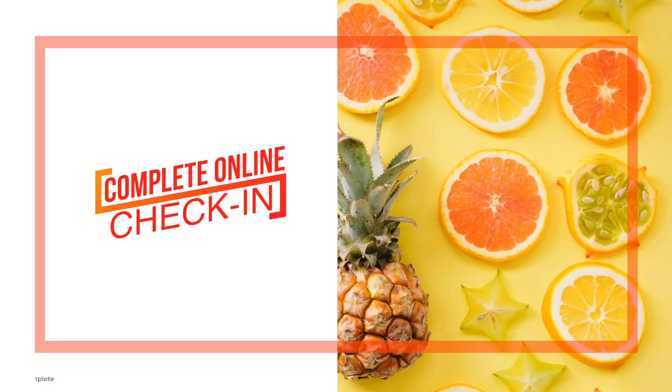The next thing you want to do before your cruise is make sure you complete your online check-in — this is very important. You're also going to print out your online documents and your luggage tags, and do not forget to register or link up your credit card so you can purchase onboard activities.